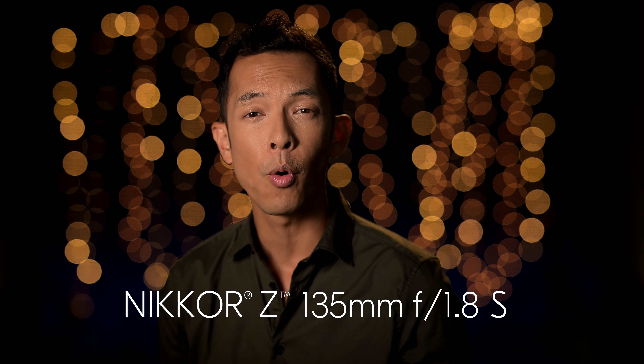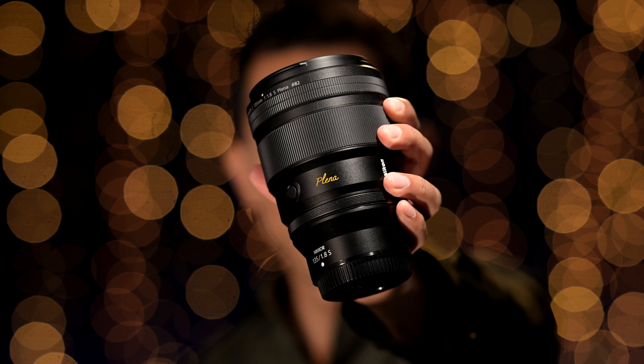Today, we debut what's sure to be a special and celebrated lens for years to come: the Nikkor Z 135mm f/1.8 S Plena.